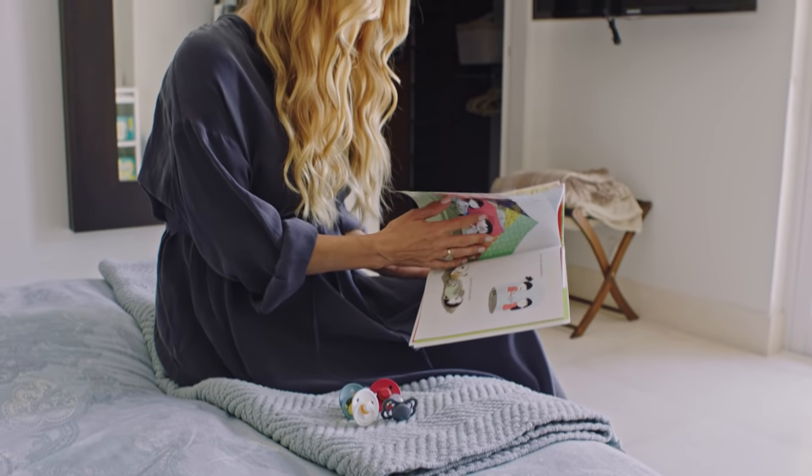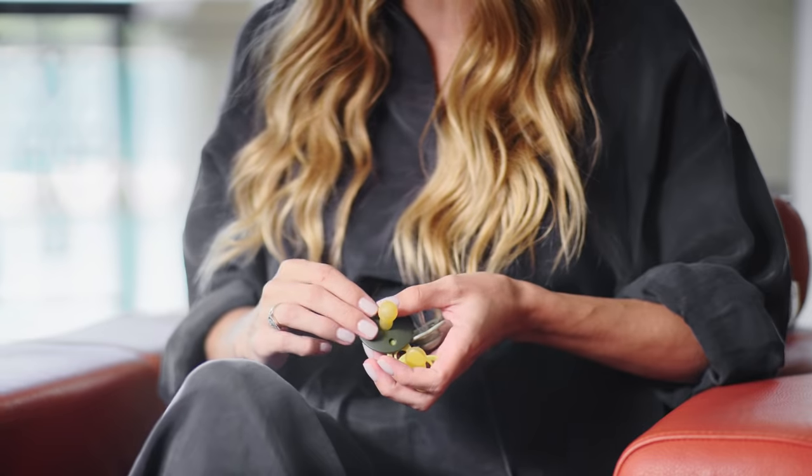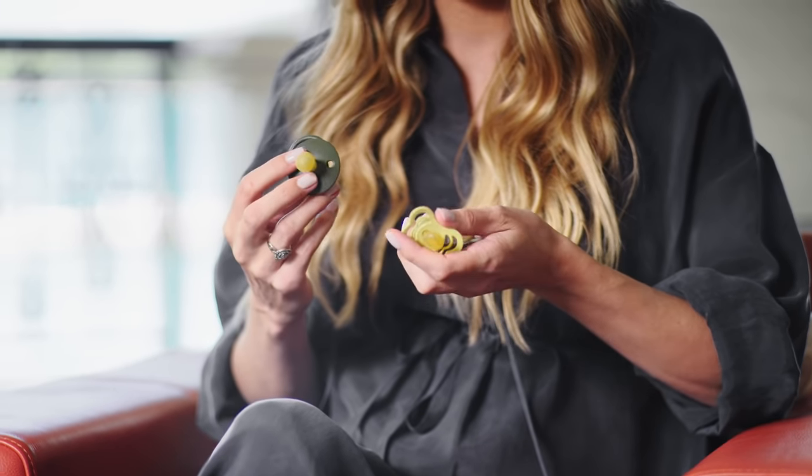There's a lot of thought that goes into picking a baby product. For me, it's all about the quality. I want it to be safe for my baby, I want it to be pretty, and I want it to be functional. I'm sure this will be a big part of her daily routine — whether she's crying, hungry, or happy, she'll be reaching out for these pacifiers.